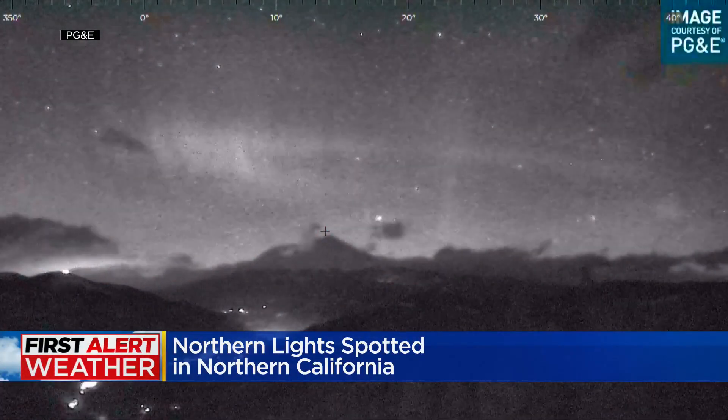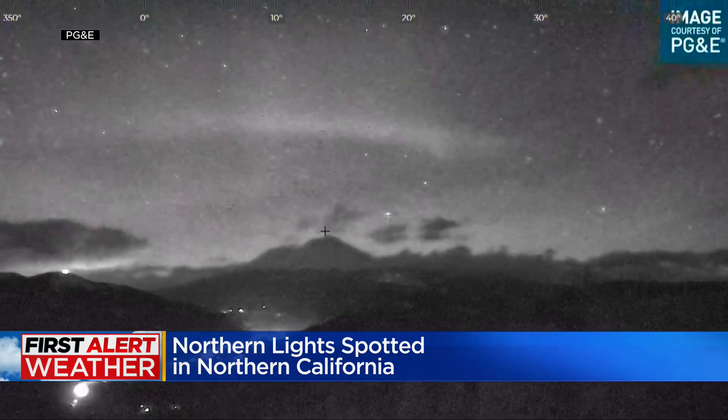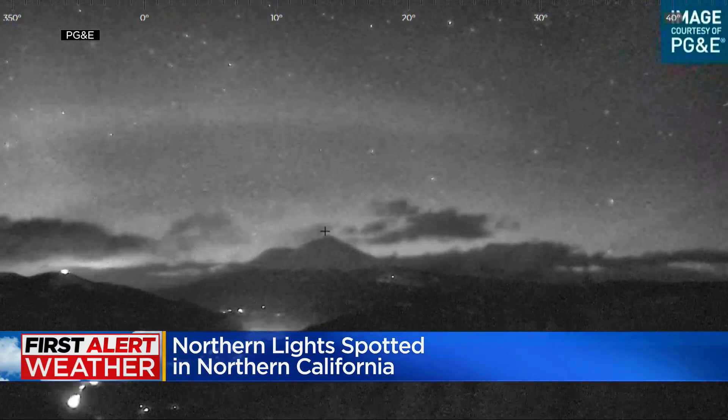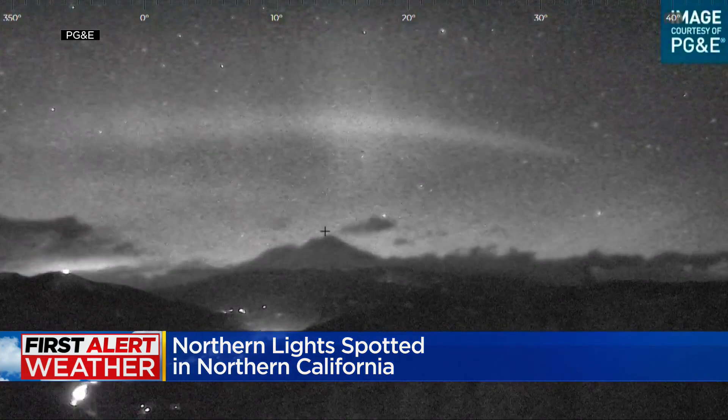Now check this out — the northern lights spotted in northern California. The National Weather Service says a severe geomagnetic storm could bring the northern lights, the so-called aurora borealis, as far south as Alabama. The display is usually only found within the arctic circle.